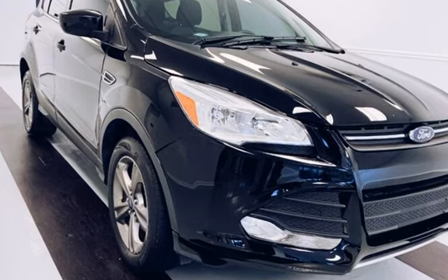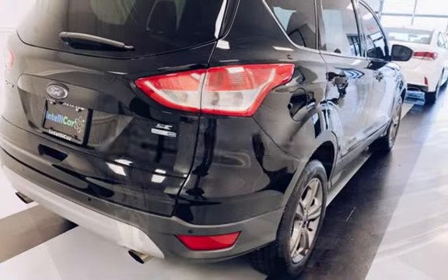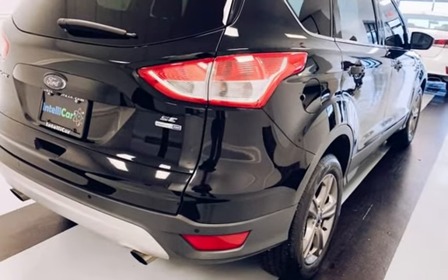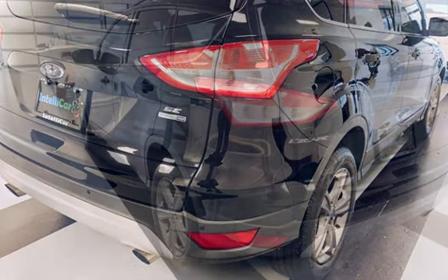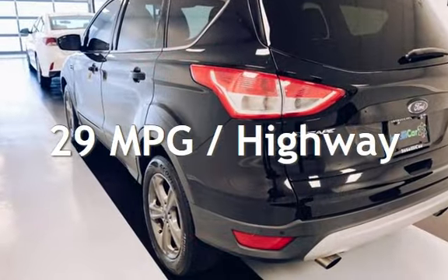This Ford has less than 64,000 miles on the odometer. Estimated fuel economy for this vehicle is 22 miles per gallon in the city and 29 miles per gallon on the highway.